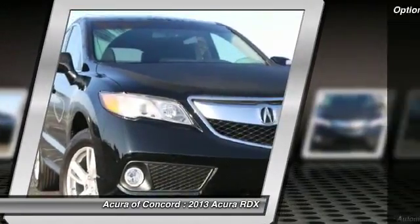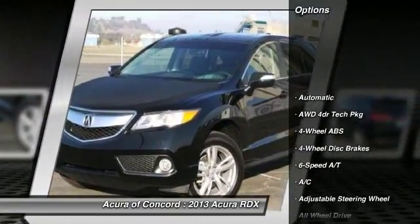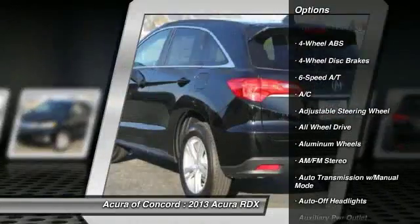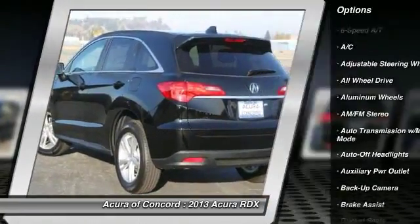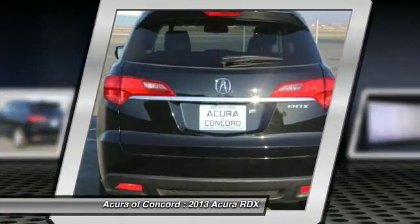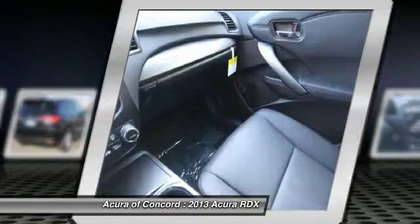Power liftgate, power passenger seat, navigation system, all-wheel drive, air conditioning, four-wheel ABS, driver lumbar, driver airbag, power steering, adjustable steering wheel. A vehicle like this doesn't come along every day.